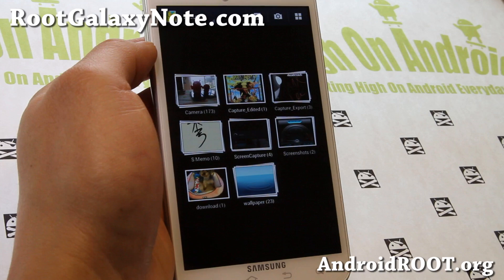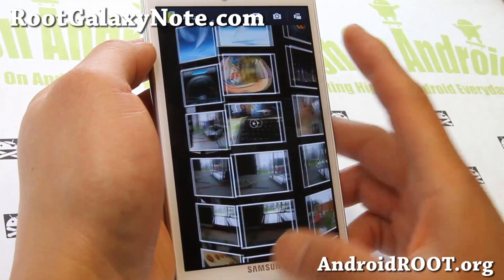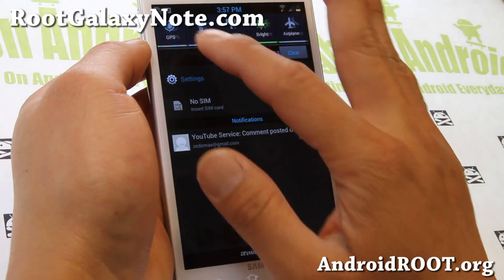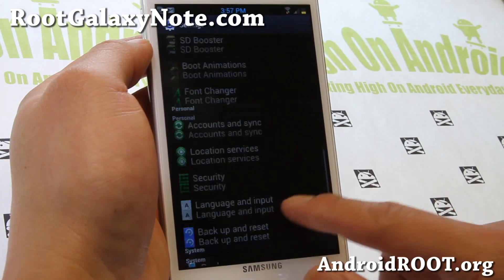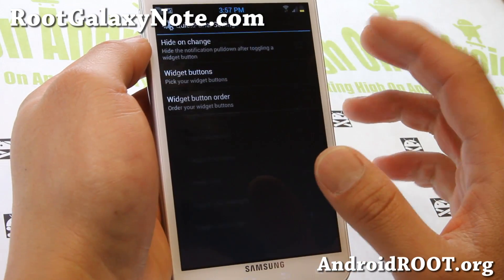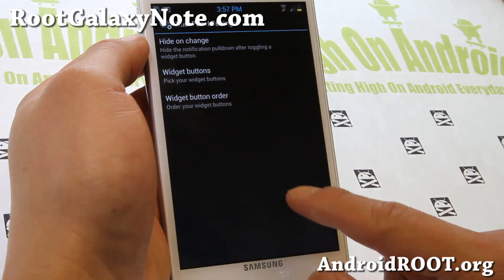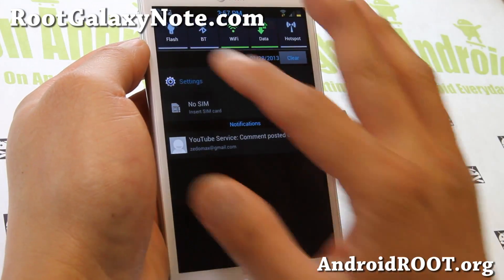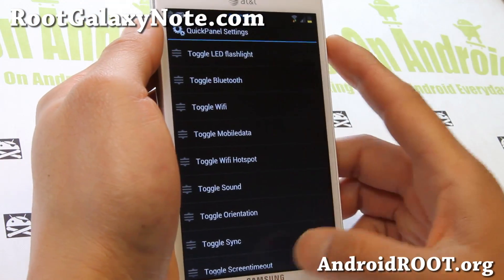You also get the Note 2 Gallery app here, which is nice. And if you haven't run this ROM on your AT&T Galaxy Note, definitely try it out. You also get customizable toggles — go into Settings, under toggle settings, and you can change the buttons. For example, if you don't need airplane mode, maybe just flashlight, and you can change the order. Put flashlight at the top and the flashlight is here first, working just fine.